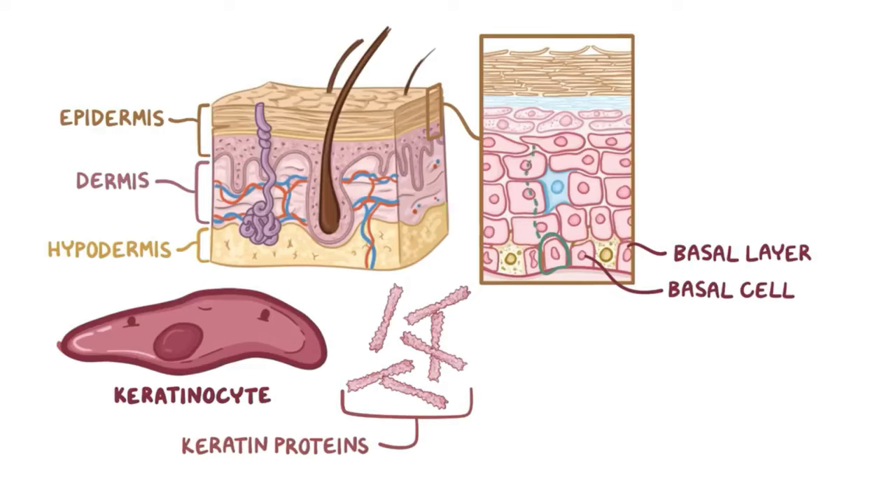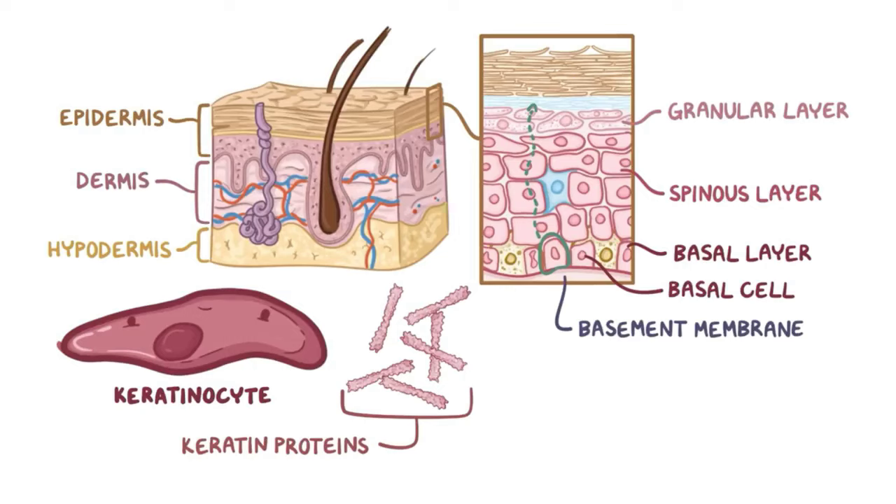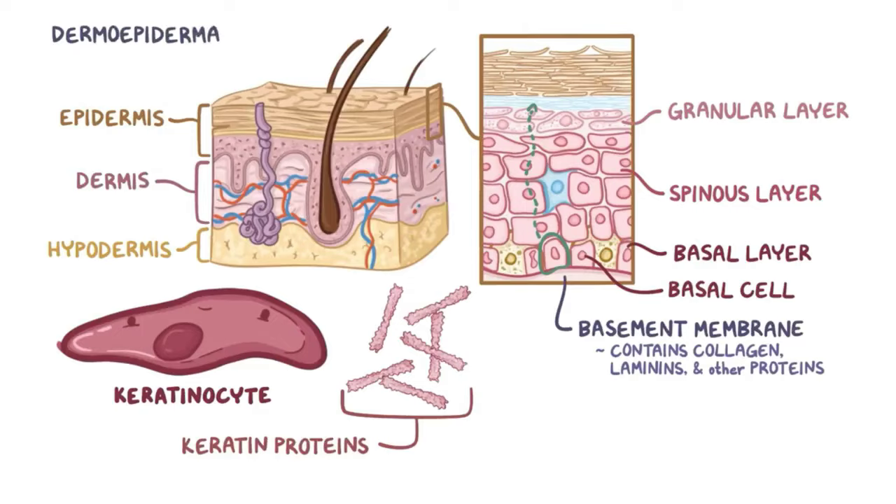These new keratinocytes then migrate upwards to form the other layers of the epidermis, like the spinous and granular cell layers. Below the epidermis is the basement membrane, which is a thin layer of delicate tissue containing collagen, laminins, and other proteins. Basal cells are attached to the basement membrane and help form the dermo-epidermal junction.